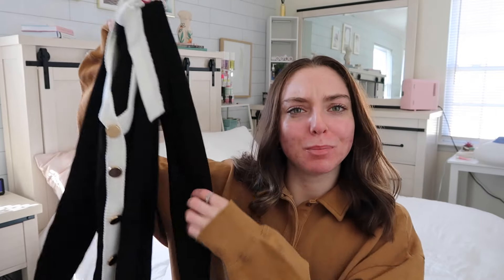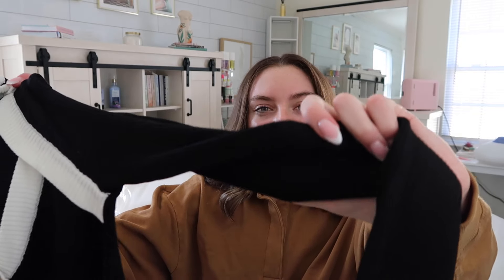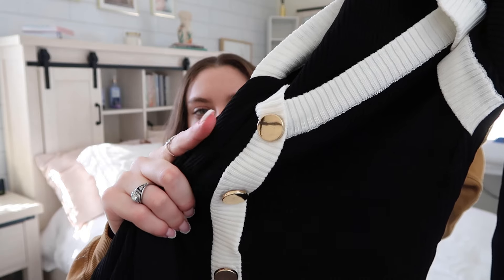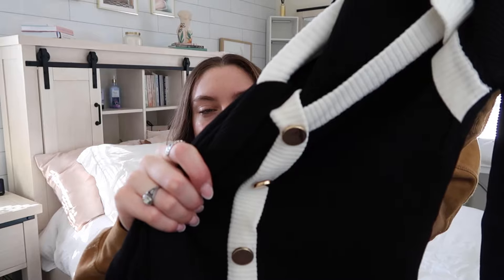This next top is giving a little bougie. It is a knit top — that thicker material — with an interesting intricate neck design that is definitely different to anything I own. It's also got gold buttons going down the middle. It is a tighter shirt so it can give that bodysuit look. It is super cute.